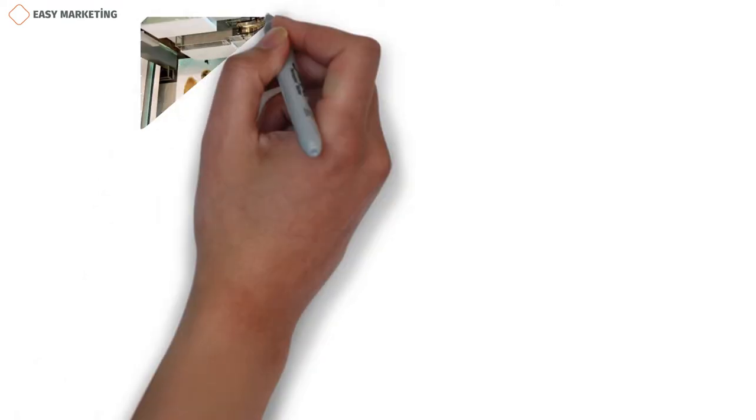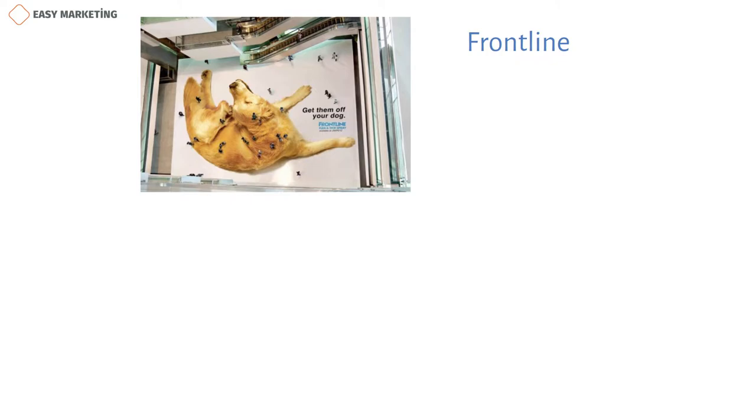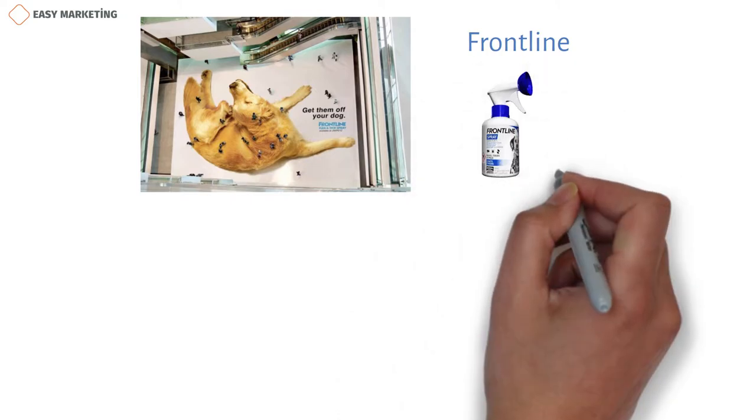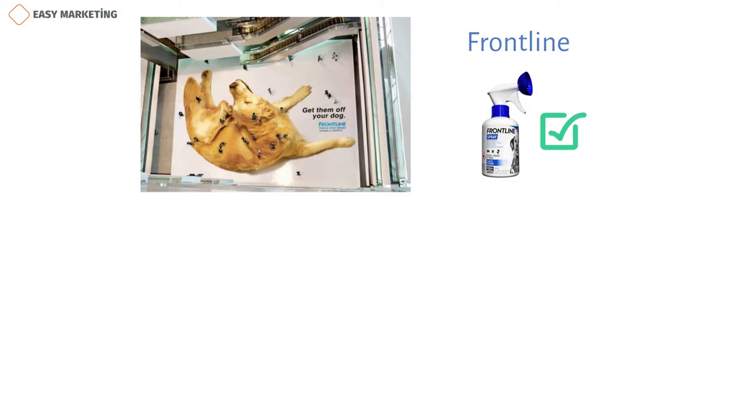Now let's look at some examples to better understand the guerrilla marketing strategy. For example, when you first look at the picture you see on the screen, a person thinks that it's real. A dog is lying on the ground and fleas are all over him. But if you look carefully, you see that this is a very creatively designed advertisement. This ad is for Frontline, a bug spray company. Without spending a lot of money and writing a lot of ad copy, the Frontline company managed to attract the attention of customers in an effective way.